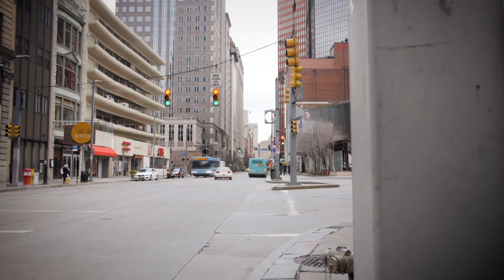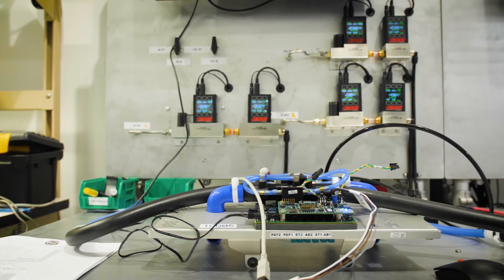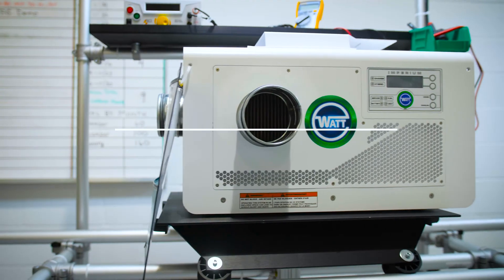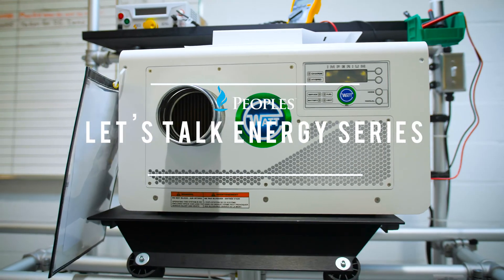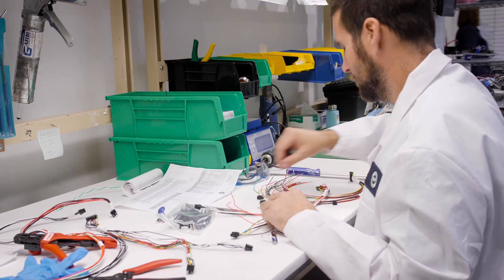When we talk about a sustainable future, a conversation is typically about just that — the future. But how do we get there, and what is being done today? This is the Let's Talk Energy series, where we take a look at the technology being implemented in our region right now. Today, we're talking about fuel cells.